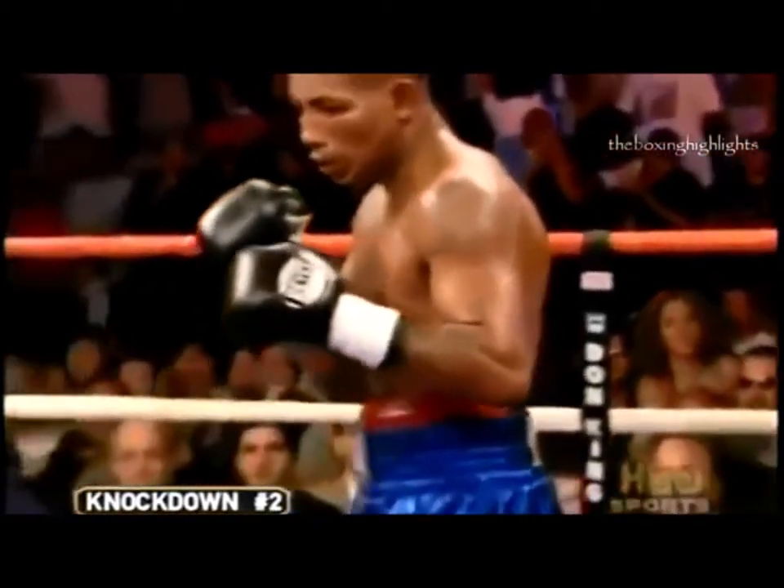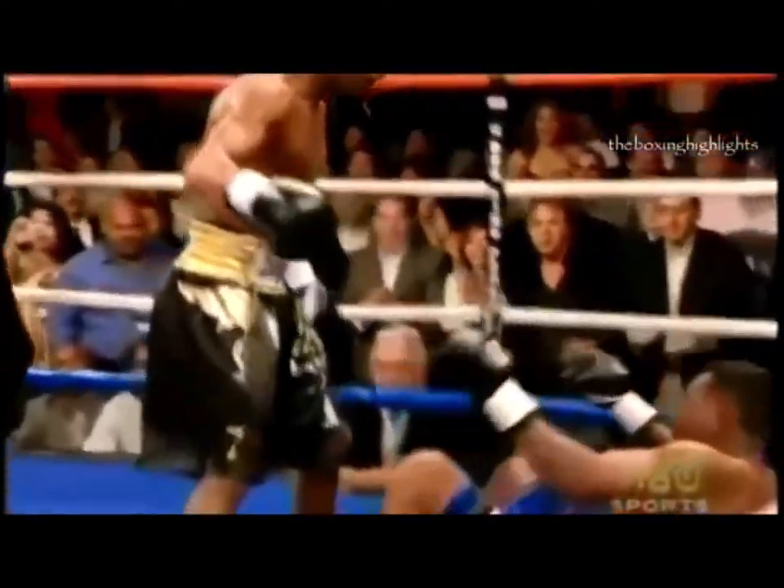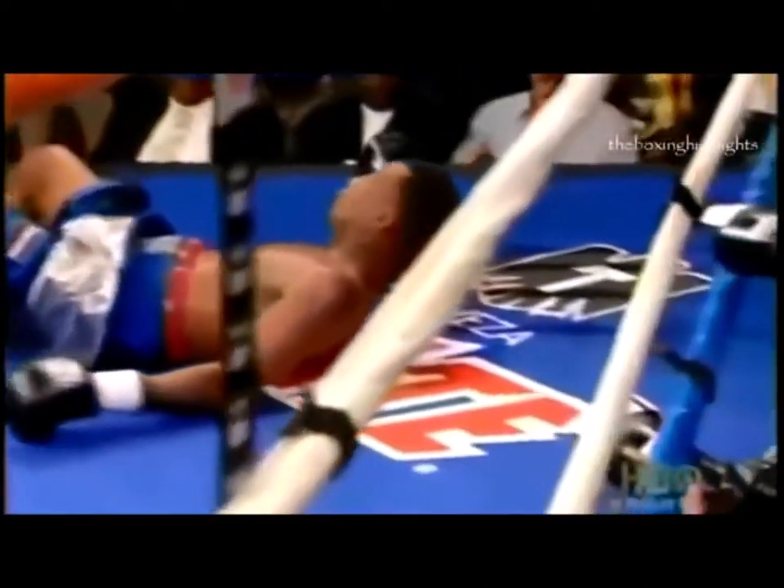Mayarga getting up from the knockdown, and Shane Mosley walks in and says, 'Eat this.' The winner by knockout victory — Mosley over Mayarga.